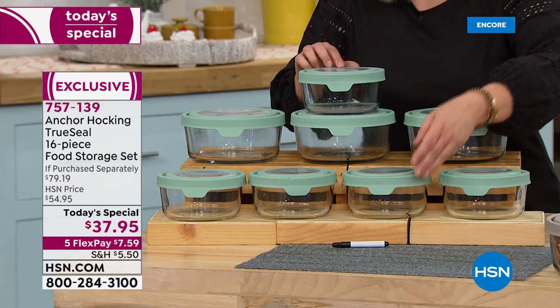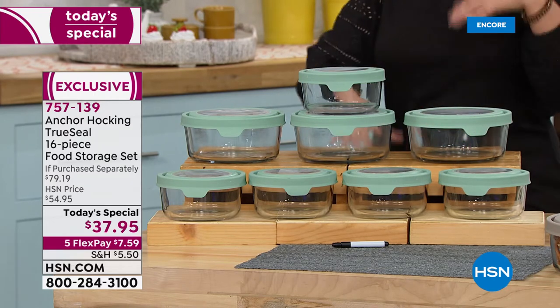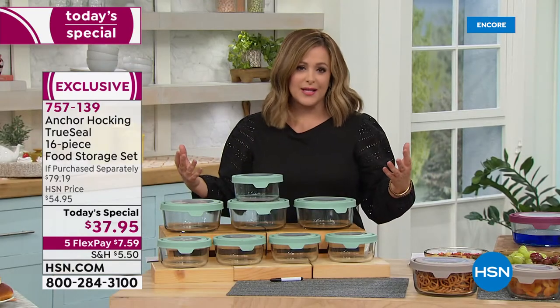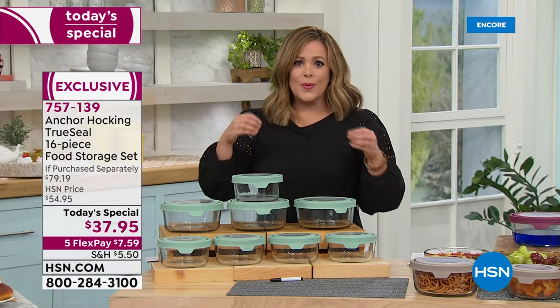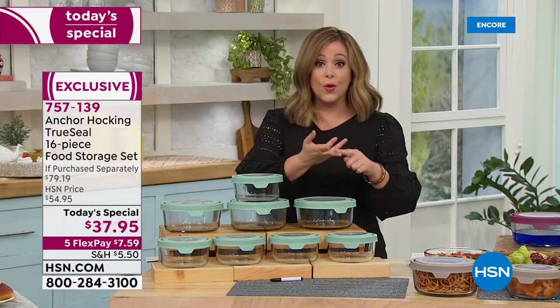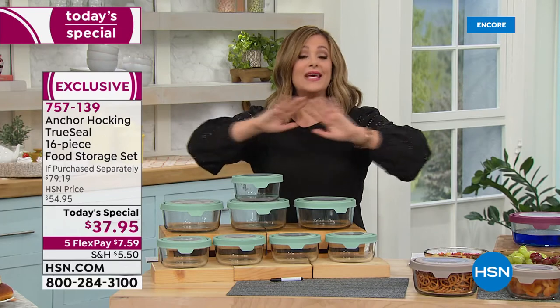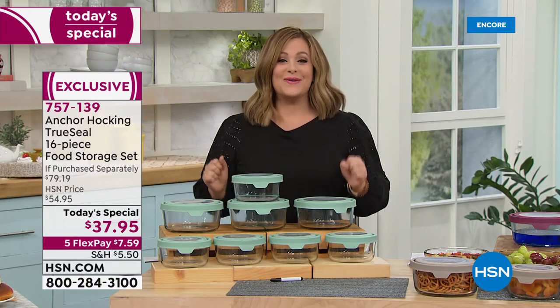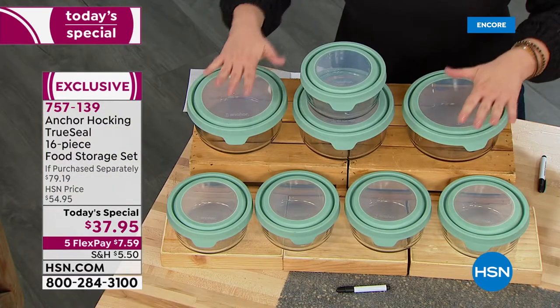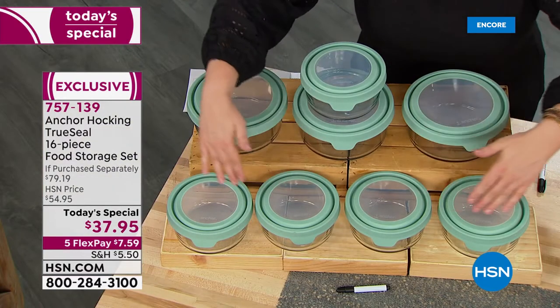All of those stinky plastic food containers that stain and trap odors, that are mismatched and a mess — we're always guessing: is it safe, can I put it in the microwave, is it warping or bending? Get rid of all that. Tonight is the night to upgrade your food storage systems with that leading brand that's been around since 1905.